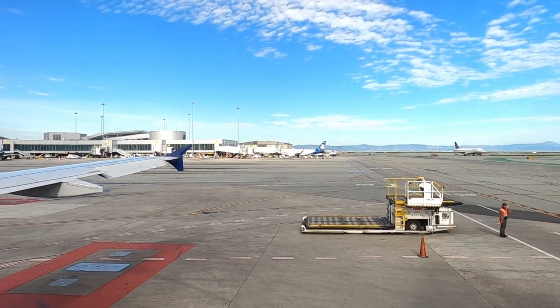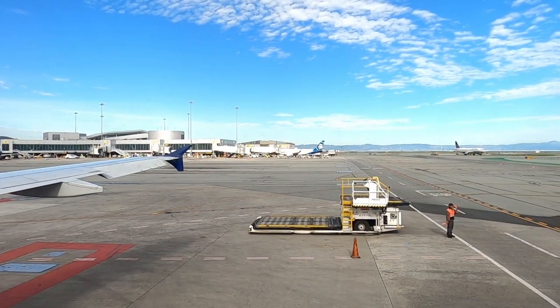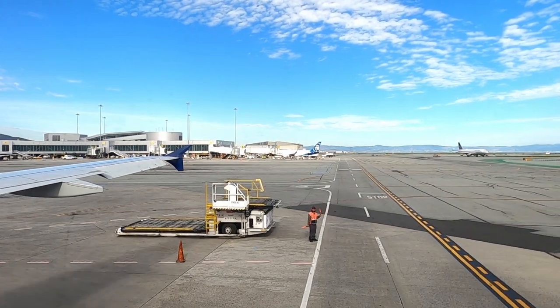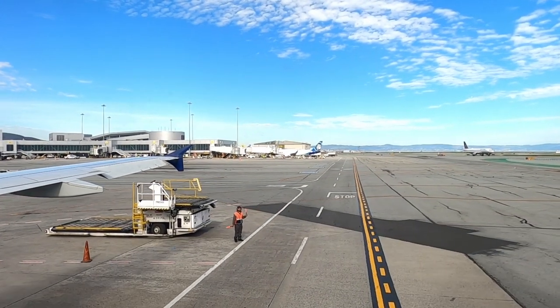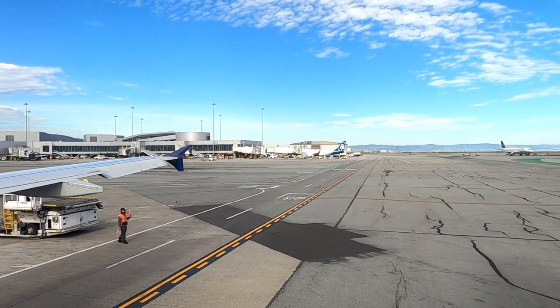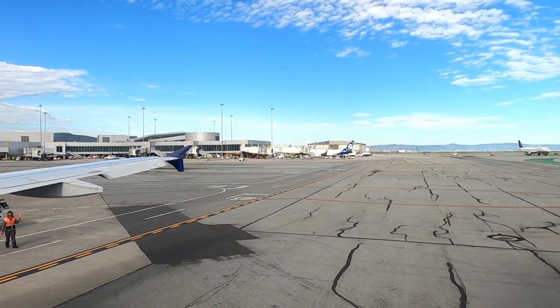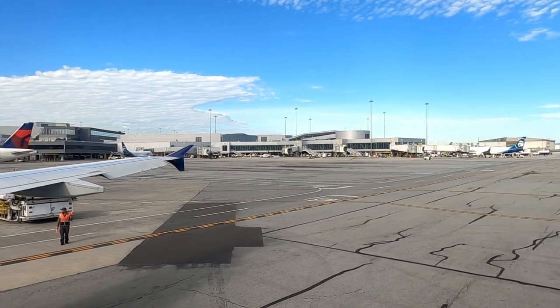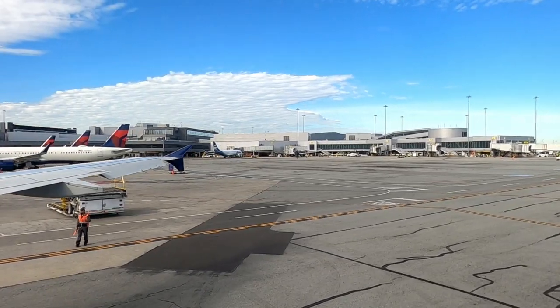I do have some more trip reports in progress and I already planned my next trip, so I would be pleased if you leave a like on this video and subscribe to my channel. I upload a video every Sunday at 4pm Central European Time. But enough advertising — let's head to runway 01 left and take off towards the largest city of California.